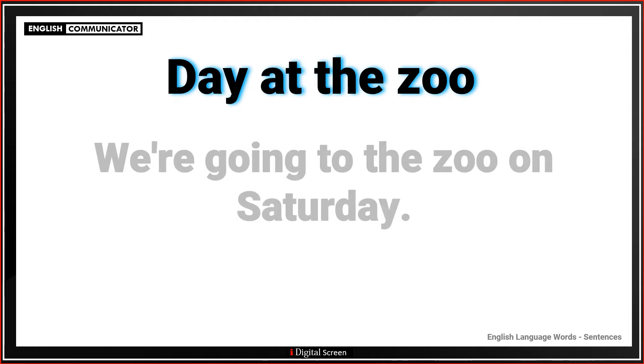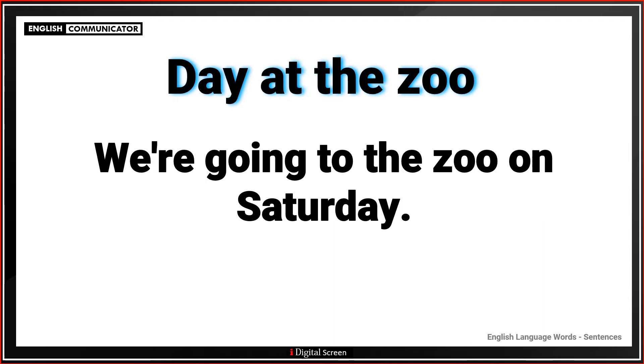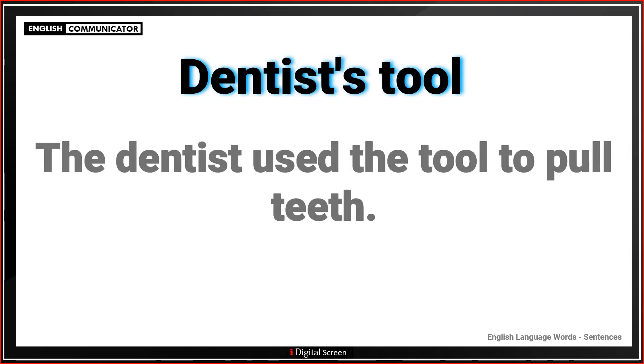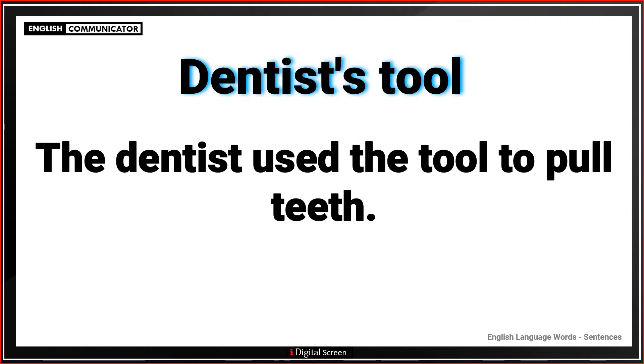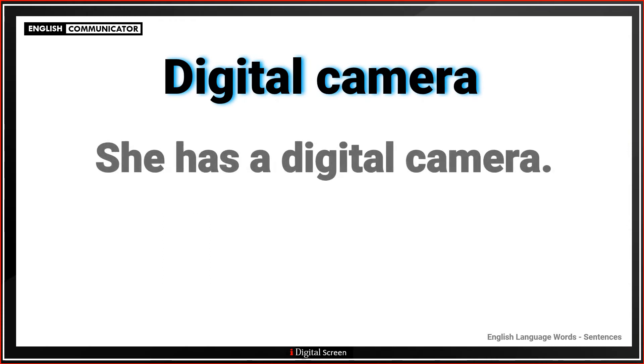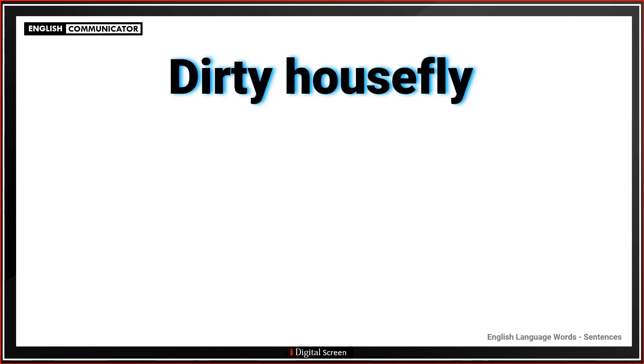Day at the zoo. We're going to the zoo on Saturday. Dentist's tool. The dentist used the tool to pull teeth. Digital camera. She has a digital camera.